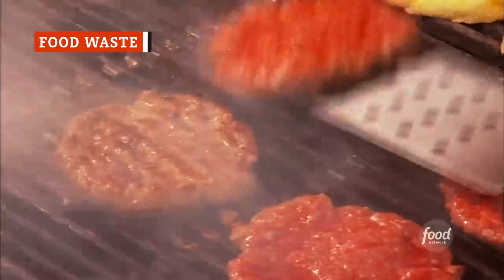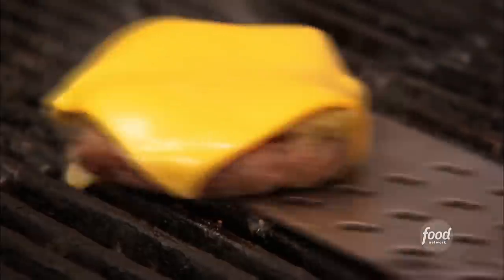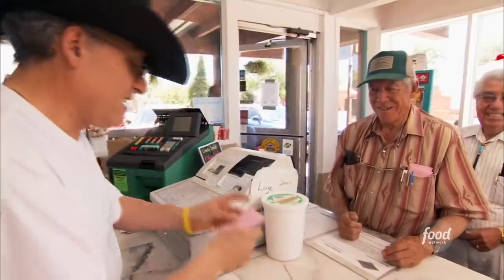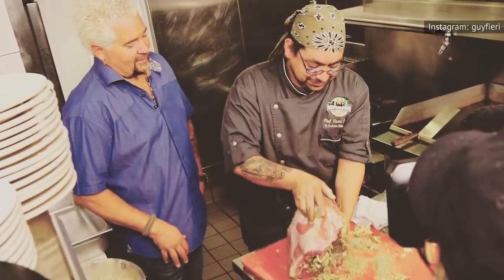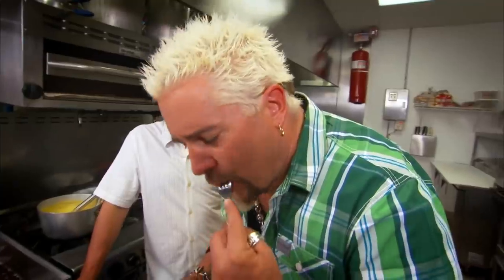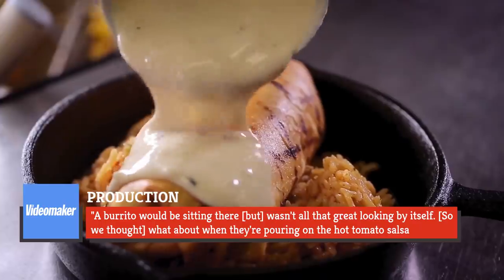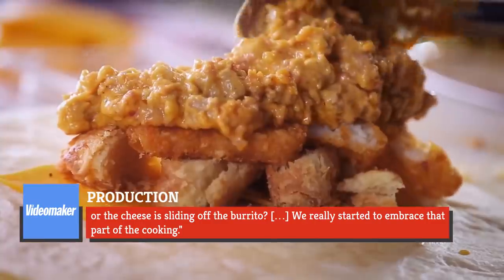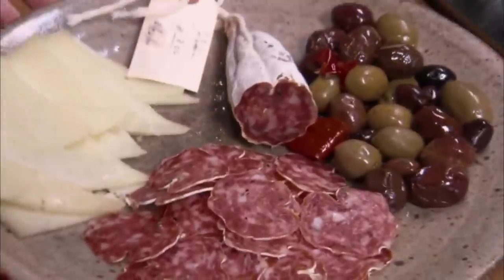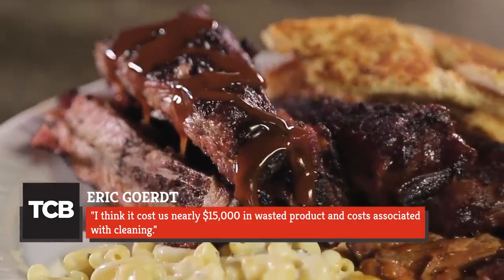You'll never see it on the show, but a lot of food that gets made never gets eaten, all for the sake of getting the ultimate shot. Video Maker spoke with Triple D's executive producers who explained that there's at least one day of filming at the restaurant before Fieri ever shows up, and part of that process is shooting the kitchen and the beautiful finished dishes that come out of it. As production explained, a burrito would be sitting there but wasn't all that great looking by itself. So they thought, what about when they're pouring on the hot tomato salsa, or the cheese is sliding off the burrito? They really started to embrace that part of the cooking. But that means having to make things multiple times to get the perfect glamour shot. As the owner of Northern Water Smokehouse in Minnesota told Twin Cities Business, it cost them nearly $15,000 in wasted product and costs associated with cleaning.